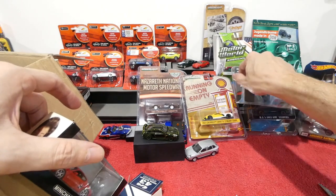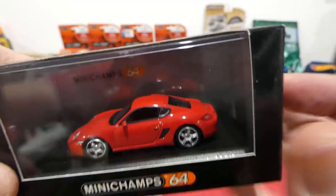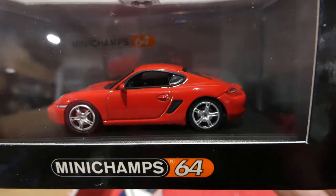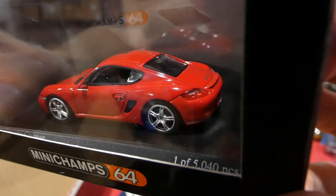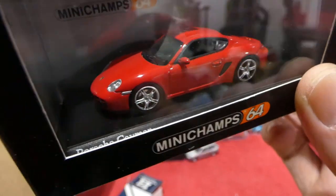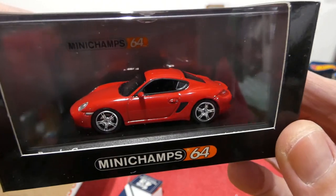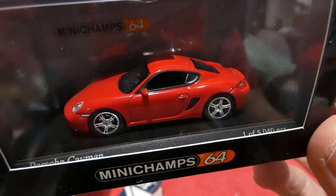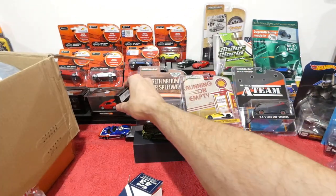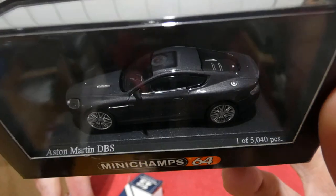We'll open these boxes in a future Mystery Box Monday episode for a proper look. Pop that over there. Very nice — I think he sent me a blue one of these before, or maybe a Cayman, but I know I do not have a red one, so very very happy for that. The channel color is red — I've had the red theme forever — so very happy to have a nice red Porsche in the collection. Next: another Aston Martin — the Aston Martin DBS — very very cool.